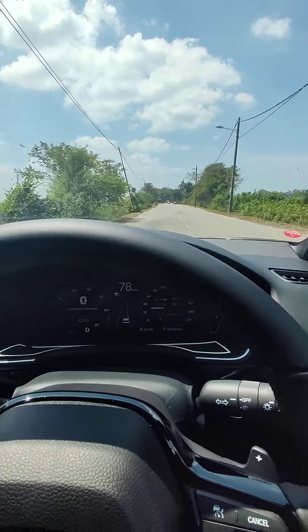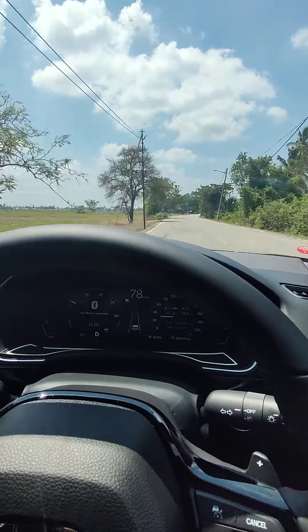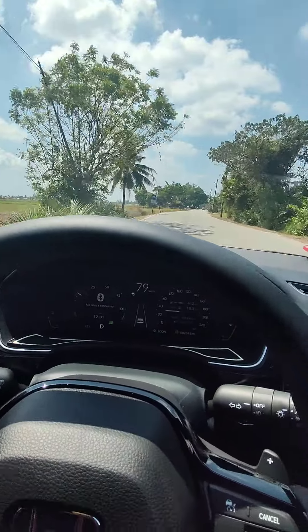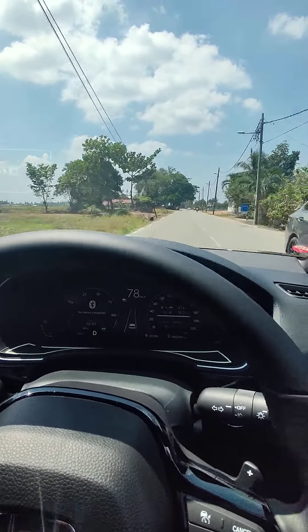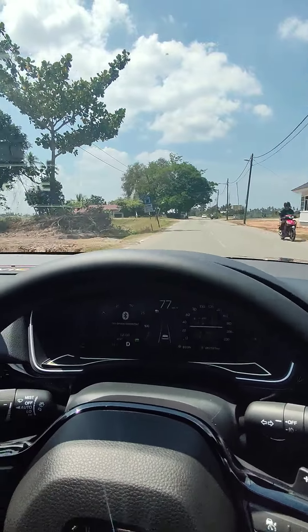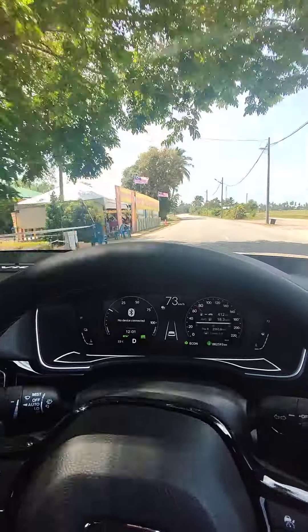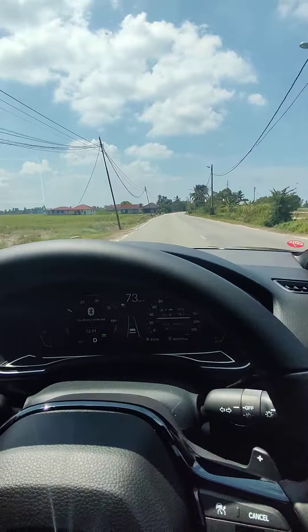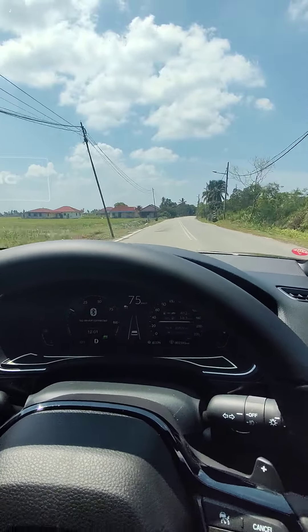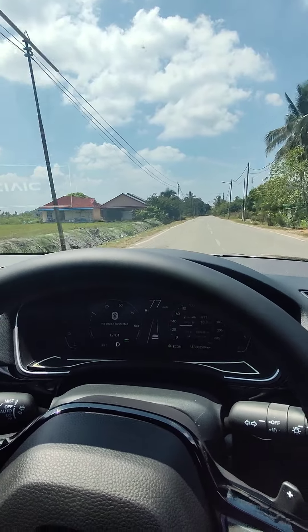The way it behaves — but for now, my conclusion is that the brakes behave like they should. For any other problem, it's really hard to find. If I put my mind to finding something wrong with the car, of course I can find it — but yeah, for what?